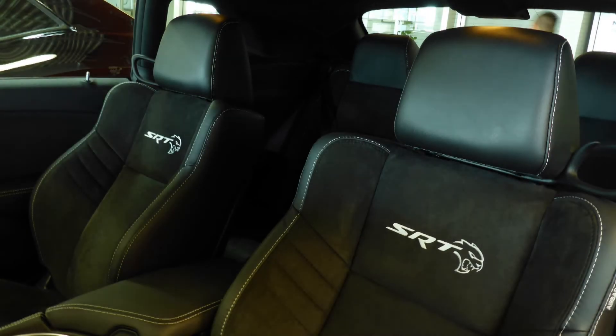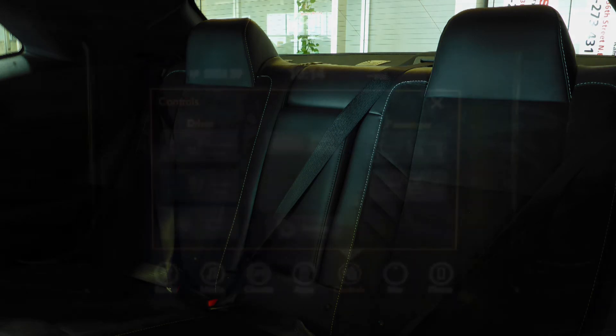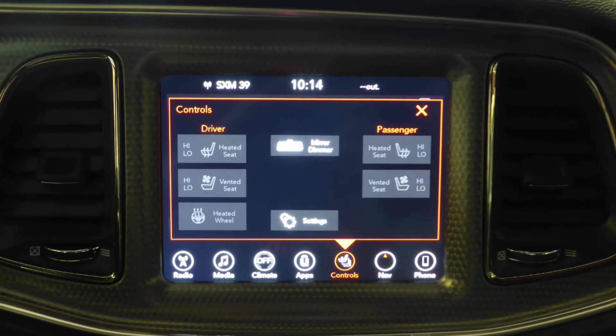Also Evan, the interior features high-performance Laguna leather seating with premium stitching and rear folding seats. As well, all seats and steering wheel are heated, along with ventilated front seats. I think there are plenty of features here to keep you going, eh?